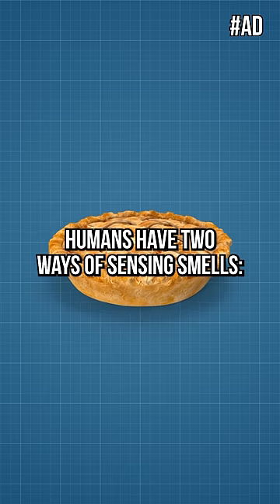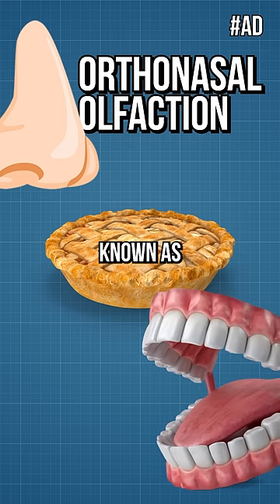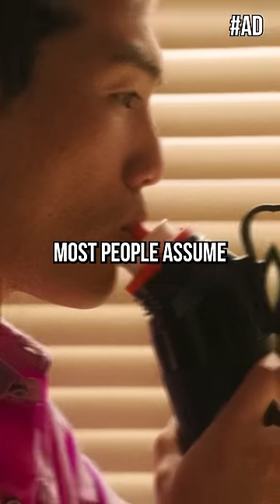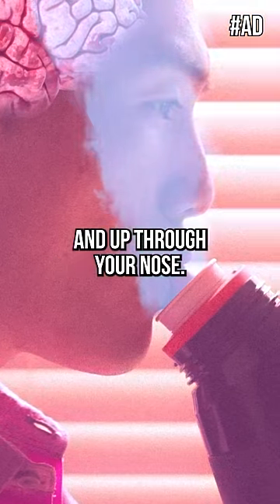You see, humans have two ways of sensing smells: through your nose, known as orthonasal olfaction, and through the back of your mouth, known as retronasal olfaction. Most people assume that when you pop on a flavor pod, they're tricking their brain by the scent coming off the pod and through their nose.